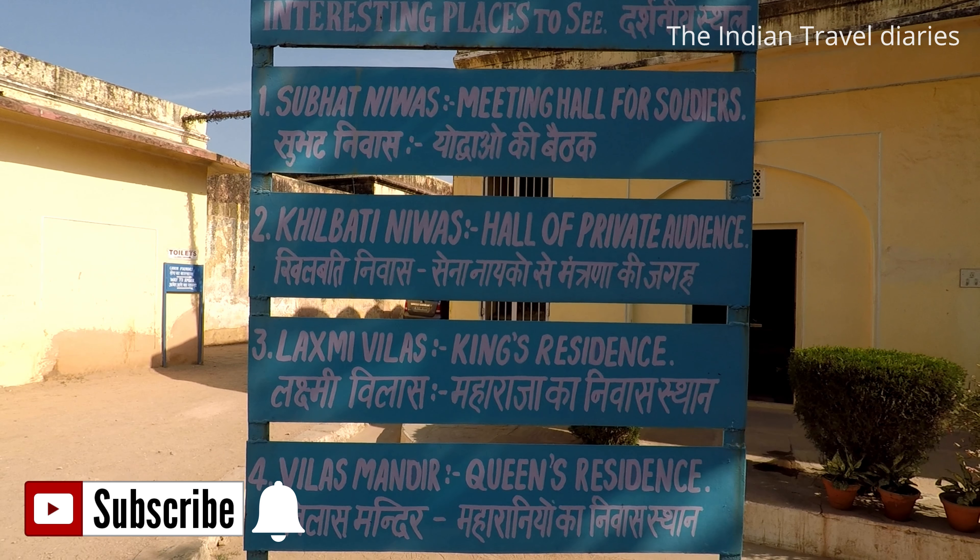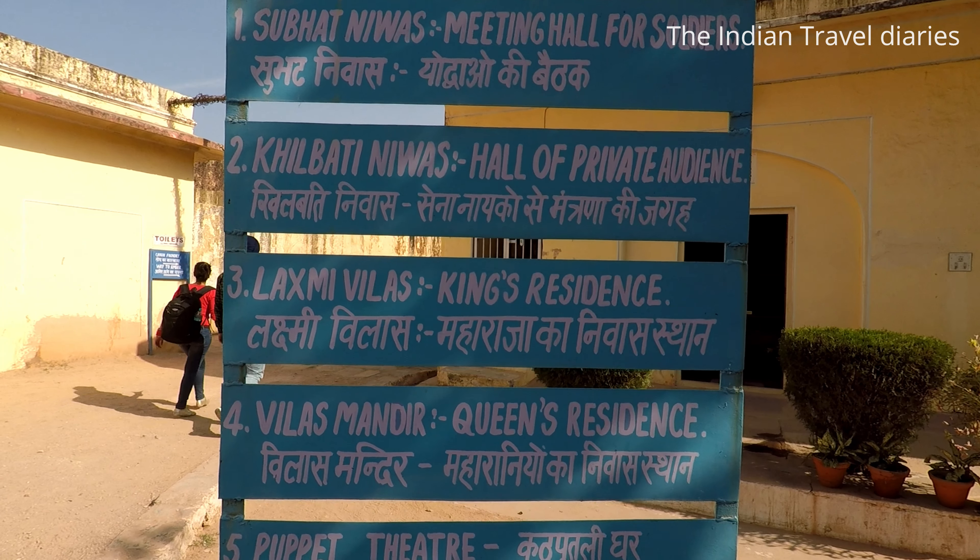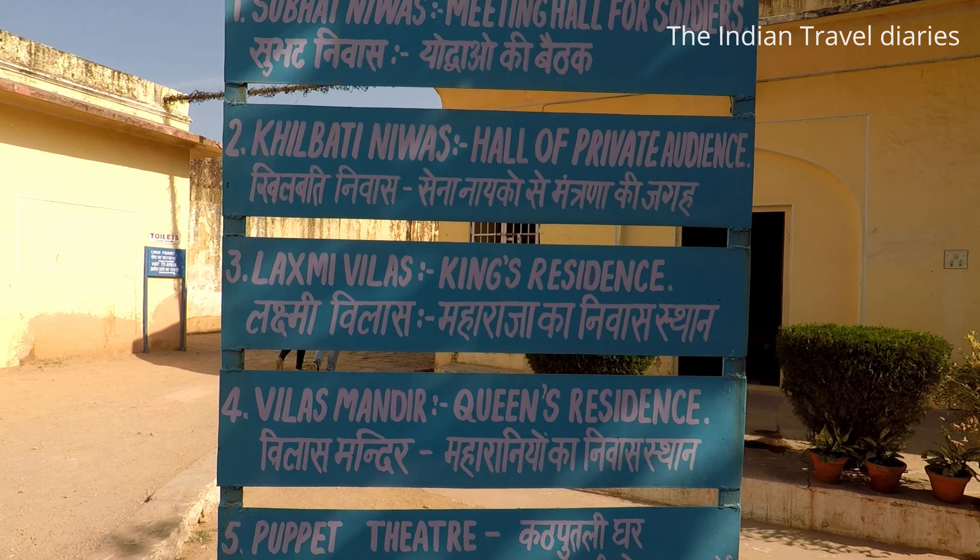Spread over an area of 3 square kilometers, the fort also houses an armory, a museum, and the residential area for the royal family.